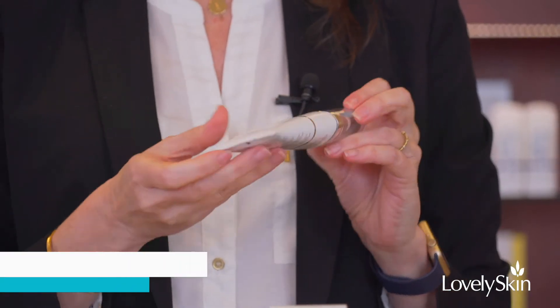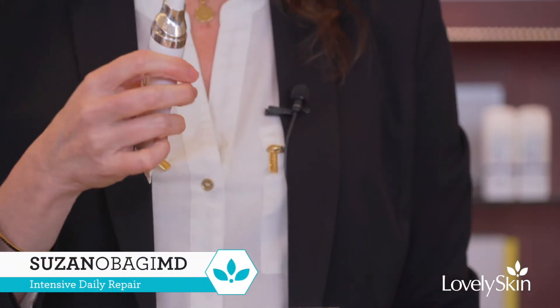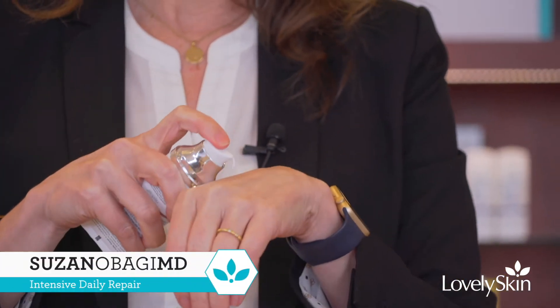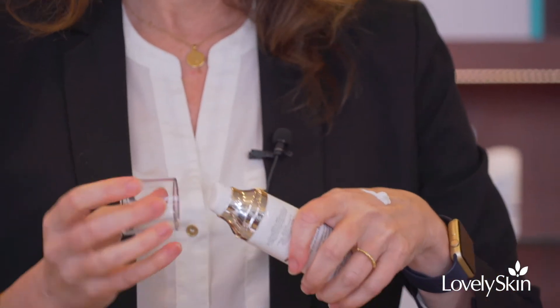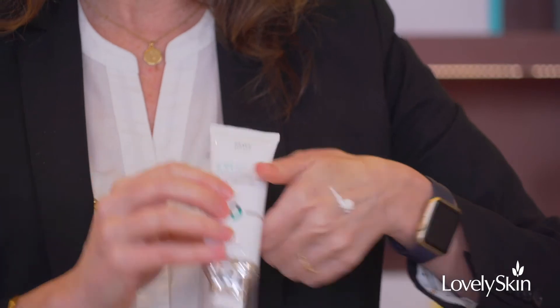One of the products in the line is called IDR — Intensive Daily Repair. This is a great product to use every day after you cleanse and tone. It's a metered dose, so you would just put two pumps of this on your skin.